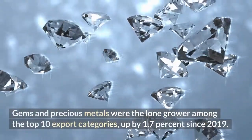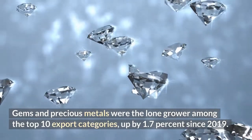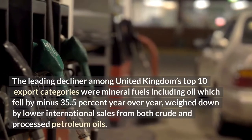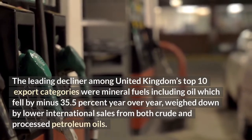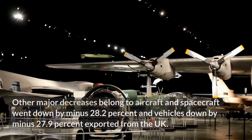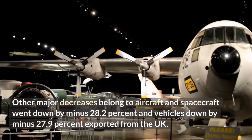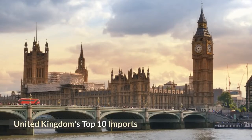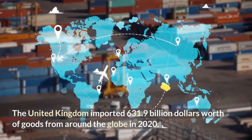Gems and precious metals were the lone grower among the Top 10 Export Categories, up by 1.7% since 2019. The leading decliner was mineral fuels including oil, which fell by minus 35.5% year-over-year, weighed down by lower international sales from both crude and processed petroleum oils. Other major decreases belonged to aircraft and spacecraft, down by minus 28.2%, and vehicles, down by minus 27.9%.